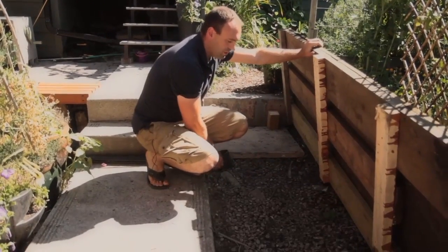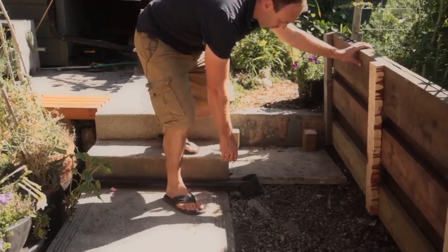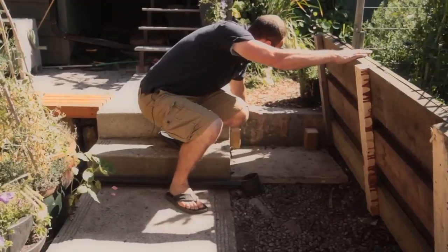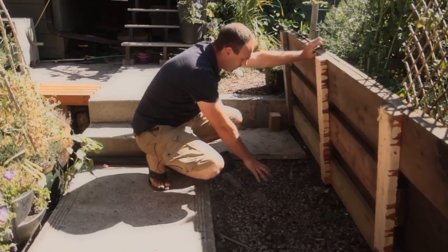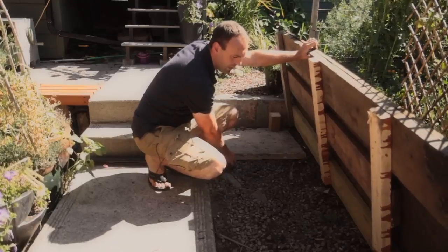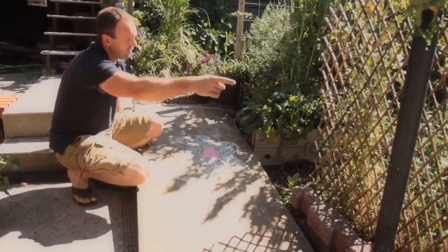We built a catch basin — basically just a hole in the ground — that was level with the swale going through the garden here. The catch basin has a little weeping tile sticking out of it right here, and this is where that overflow gets harvested. We've also got the overflow from this swale coming over top of this concrete wall right here, which gets picked up in the same catch basin. At the bottom of the catch basin we put in a lens of gravel which has a high perk rate. In that gravel lens we put perforated weeping tile, which picks up all that water and runs it at the bottom of the swale trail all the way through this garden.